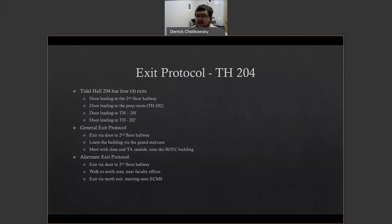Title Hall 204 is the most accessible of the rooms. It has four exits: a door to the second floor hallway, a door to the prep room, a door to Title Hall 201, and a door to Title Hall 207. Exit out the door to the hallway, then proceed to the grand staircase or the north stair, making your way down.